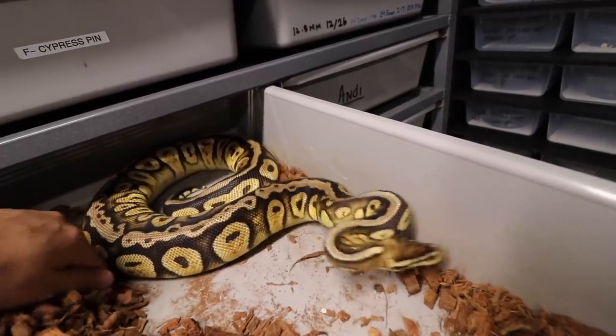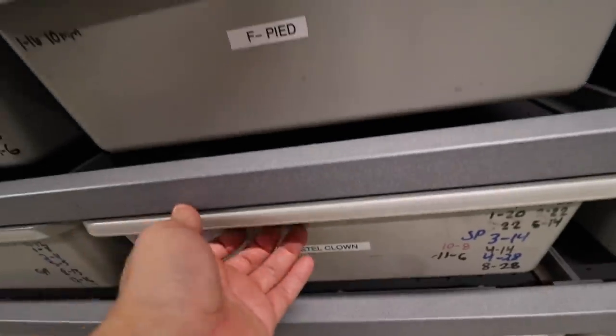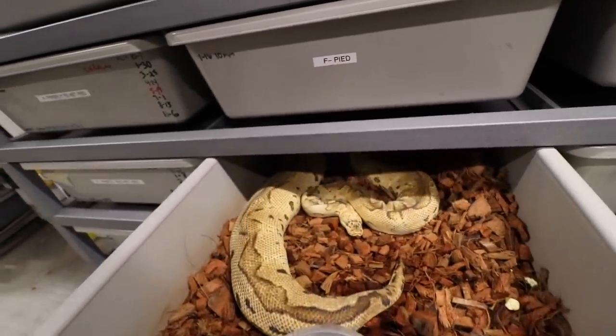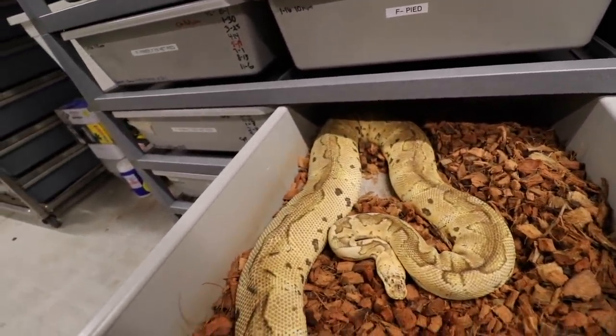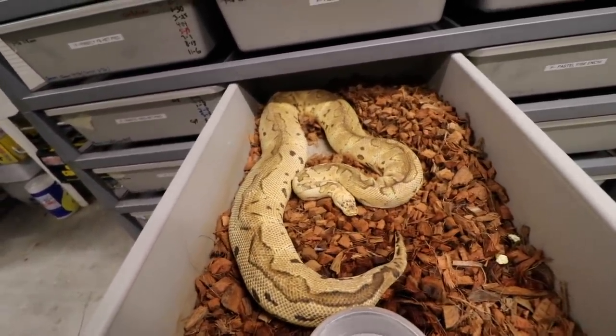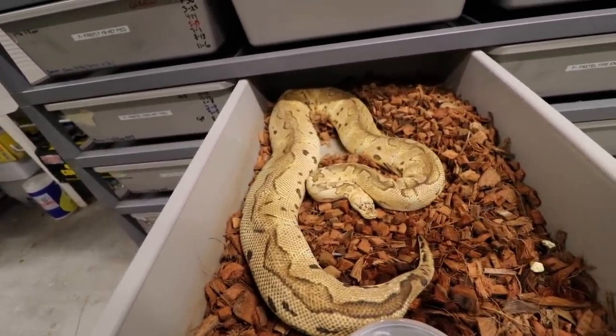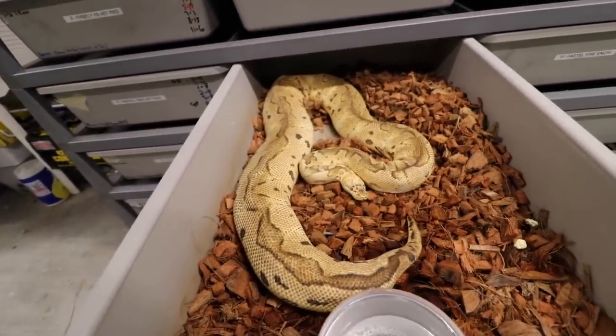Wish me luck on this girl, and this other girl too — she should be laying any day now as well. I wonder if she's going to have a bigger clutch; they're both really big girls over 3,000 grams. This one is actually 4,300 grams — a big girl right here. She is a pastel clown bred to a black pastel hypo clown.